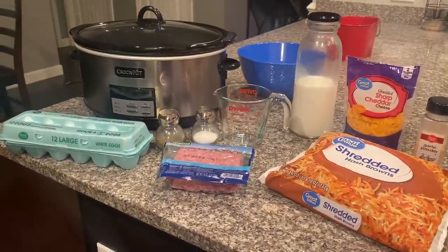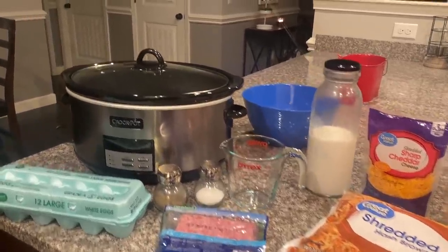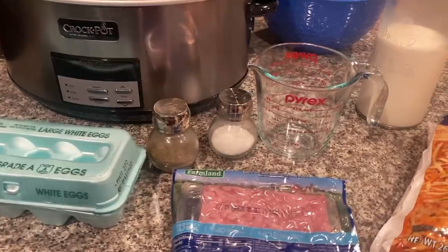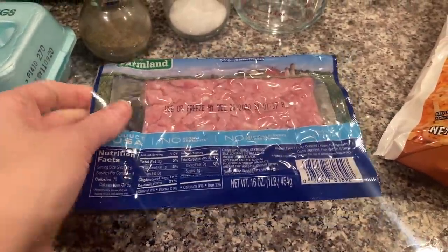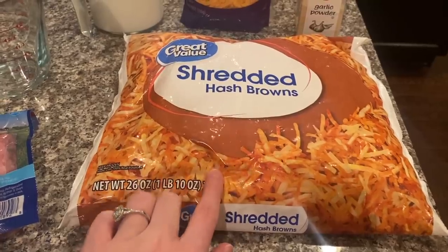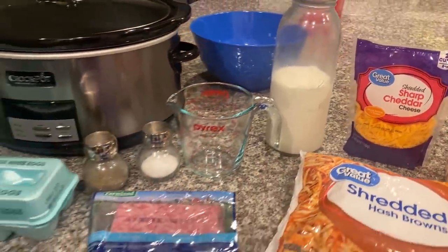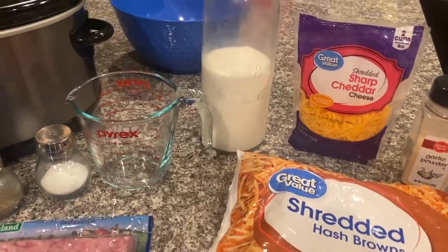This recipe is overnight breakfast casserole and it's perfect to cook overnight — that's what I'm doing right now. It is nighttime here. What you're going to need is 12 large eggs, salt and pepper, a 16-ounce pack of diced ham, one bag of shredded hash browns around 26 to 30 ounces, garlic powder, shredded sharp cheddar cheese, and some milk. Measurements will also be in the description box.